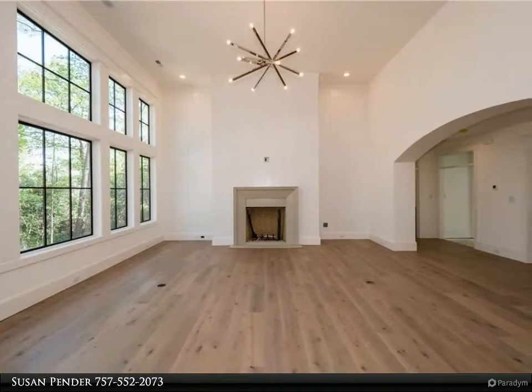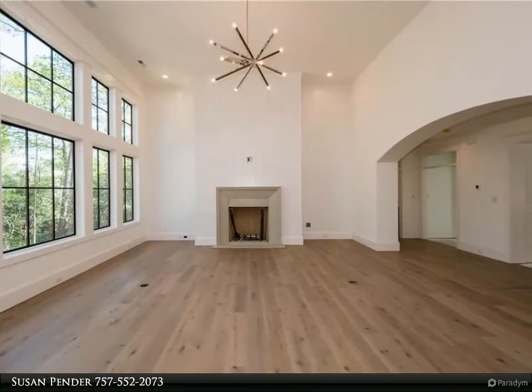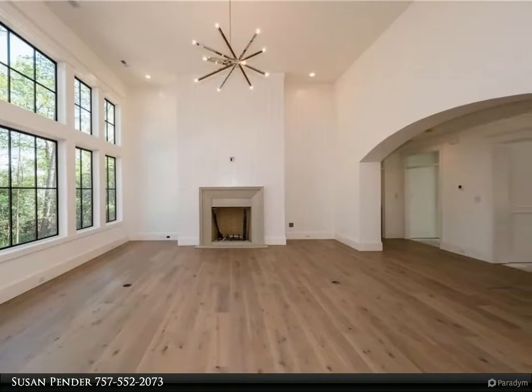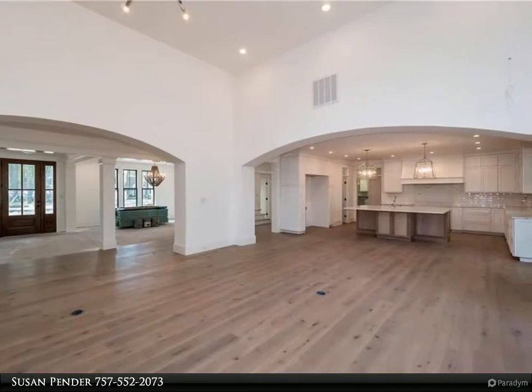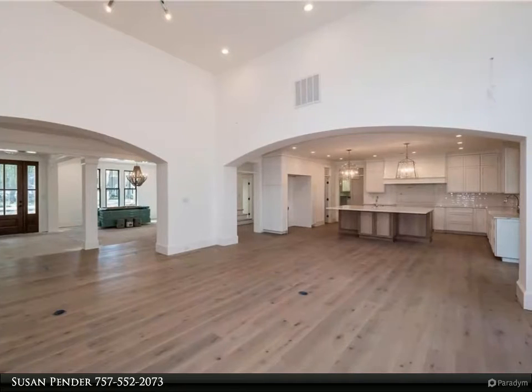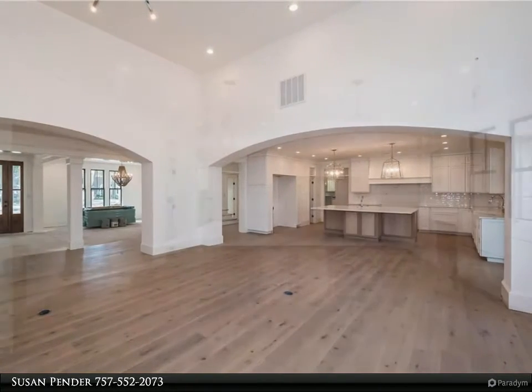Amazing 2-story living room flooded with natural light, gourmet chef's kitchen, plush 1st floor master suite, 2nd floor master, office area, 2 laundry rooms, and a huge covered back porch centered around a wood burning fireplace.